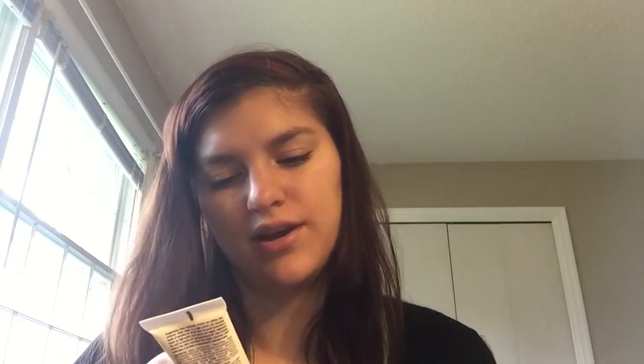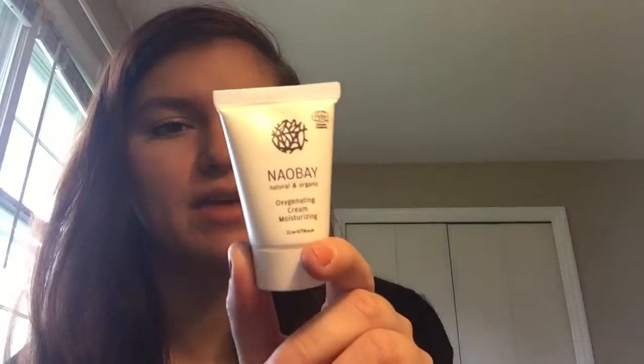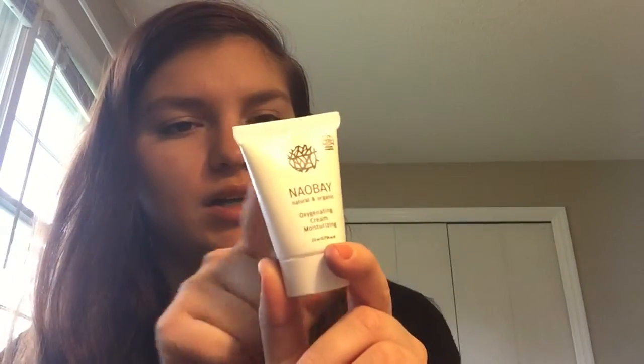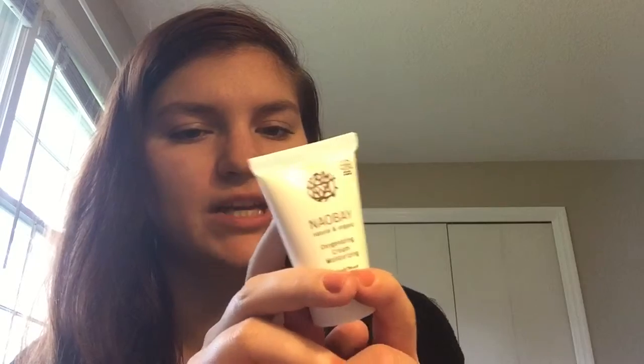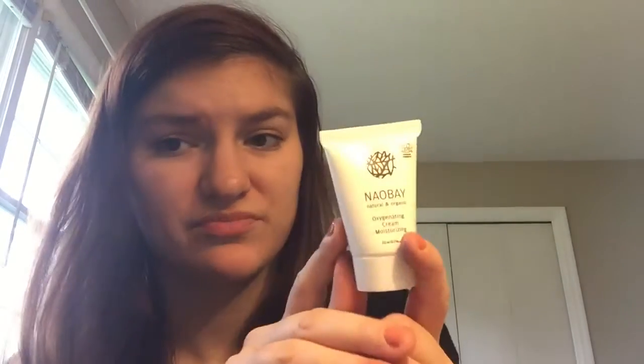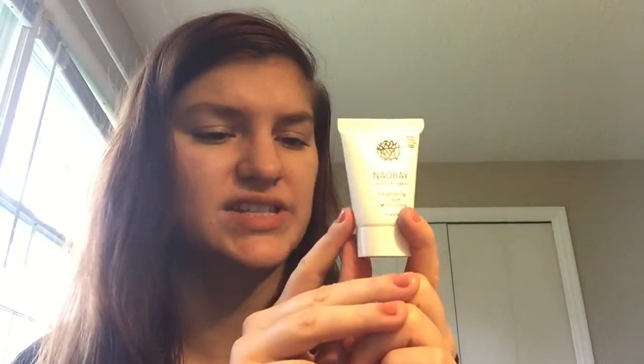Then there is the Naobay Natural and Organic Oxygenating Cream Moisturizer. It does have a whole bunch of oils and it says it provides a makeup base for prolonged wear. So I kind of think this is both a moisturizer and a primer as well.